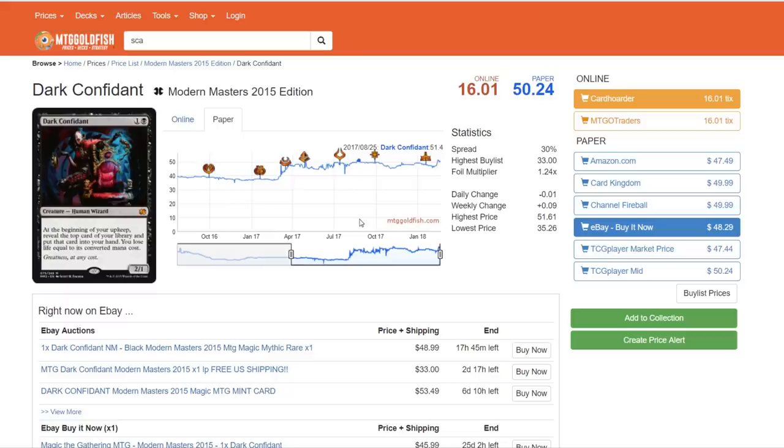If we're on a scale of 1 to 10, I think Dark Confidant has about a neutral rating. The likelihood of this being reprinted is pretty 50-50, in my opinion.